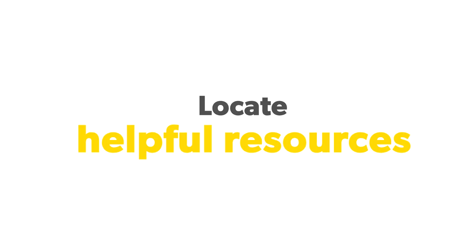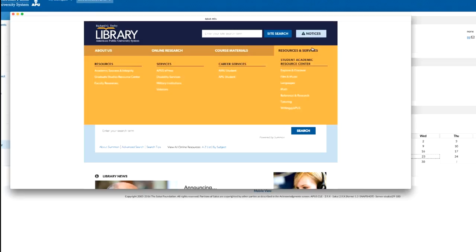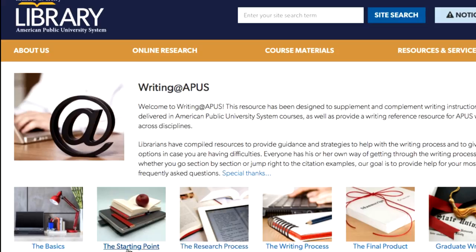Do you know where the online library is? Make sure that you have shortcuts to the many helpful resources available to you in the APUS online library and throughout the university. Under the Resources and Services tab, there is a resource that I especially like for writing assistance. The Writing at APUS resource is phenomenal, and it will walk you through every step of the writing process.